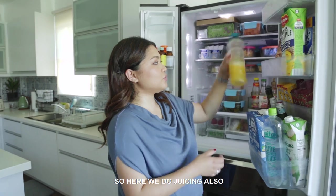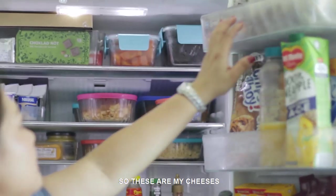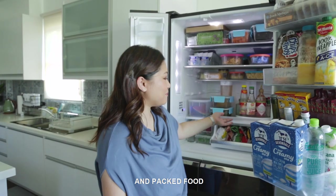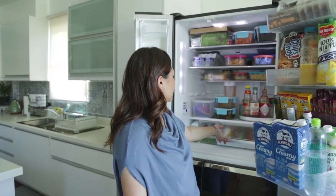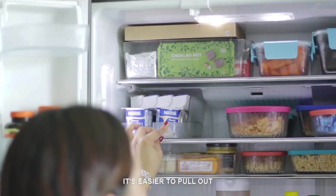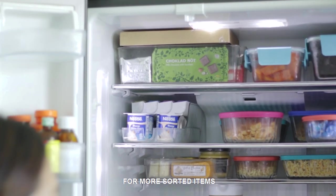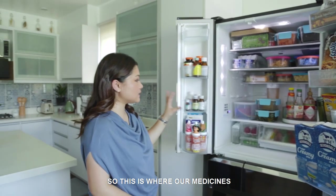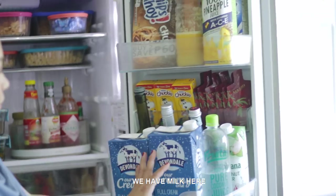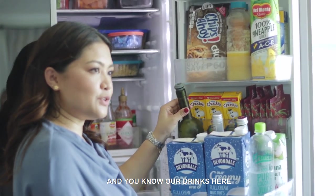So here we do juicing also — we store it in a glass container. These are my cheeses, and there's some tirang chips. These are some of the hams and packed foods. I use these kinds of containers; it's easier to pull out if you need something to be sorted. This is where our medicines and vitamins are. And of course, the character drinks of my children — we have milk here and our drinks.